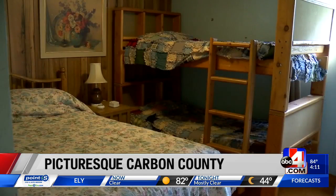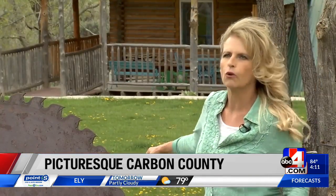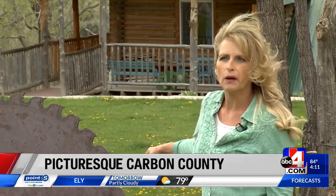They can't believe more Utahns don't know about this well-kept secret. We have a lot of people from our hometowns that haven't been out here and don't know what we do, how much work goes into it, and how peaceful and quiet it is out here.